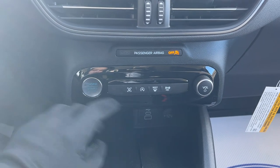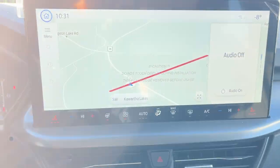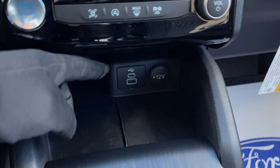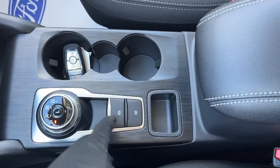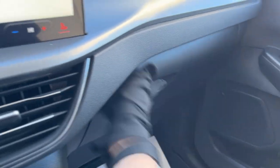You do have your push button start and your volume adjustments. There are different drive modes on this vehicle — normal, eco, sport, and slippery — and a couple of USB ports down there. You also have wireless Apple CarPlay and Android Auto. Your dial-style shifter, remote start from the key fob, your parking brake, and some storage inside the center console and over here in the glove box. It's a really great value on this Escape.